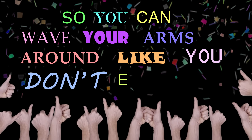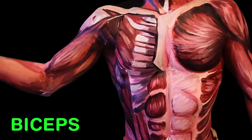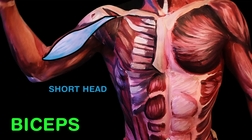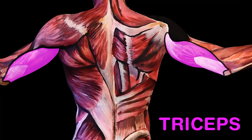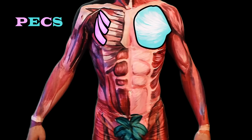These muscles help you lift your arms up into the air, so you can wave your arms around like you don't even care. The biceps is a flexor, made up of two sections — the short and the long heads, almost like reflections. The triceps is an extensor, with three bits you can see.